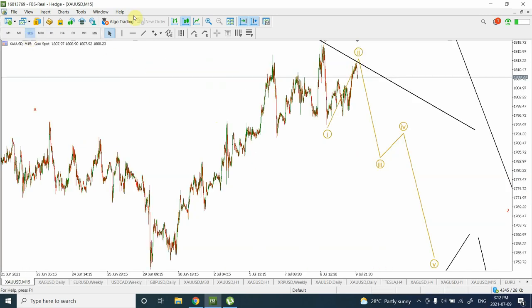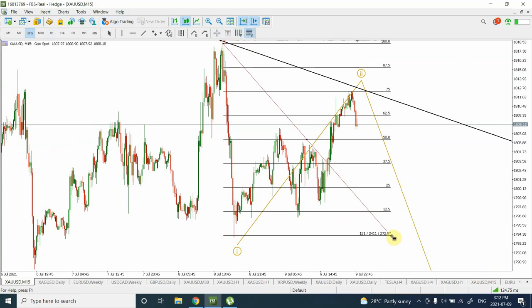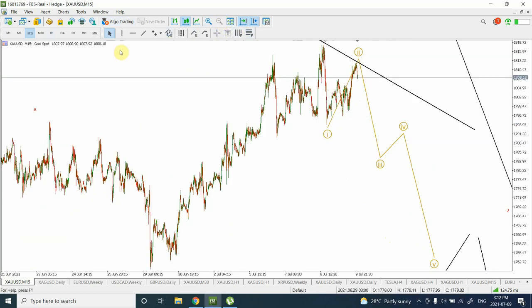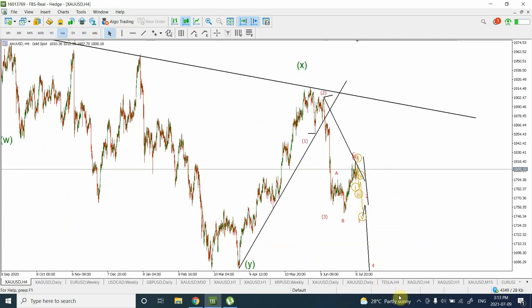On the 15-minute chart, I'm seeing wave 1 of 1 of 5, and the whole correction as wave 2. I believe we have already completed wave 2, or maybe a small portion is left. Using the Fibonacci equal divisions of 100% tool, prices found resistance right at 75%. I've combined the top of wave C with the top of wave 2 using a trend line. It looks like we have seen wave 1 and 2, and we are heading to wave 3, then wave 4, and wave 5 further down.